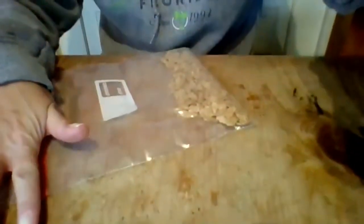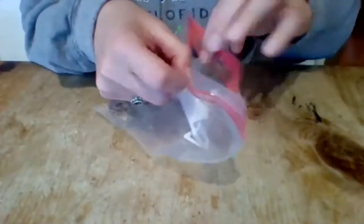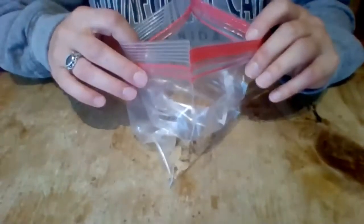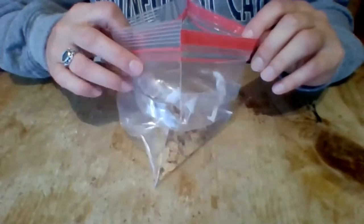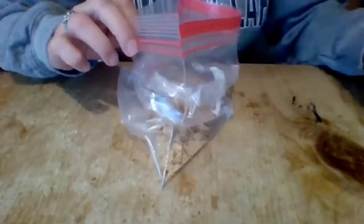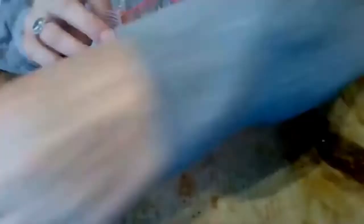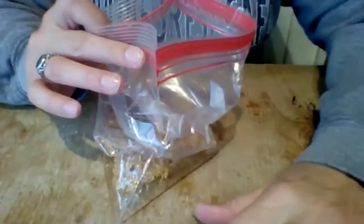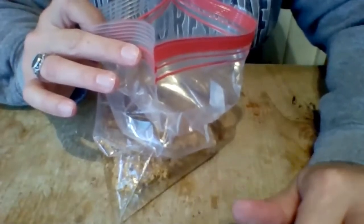I'm going to put my video down on the table so you can see what I'm doing. Open your cereal bag very carefully — don't pull it really hard because you don't want to break the seams and spill your cereal. We want to make our cereal soggy, because the thing we're going to pull out comes out easier when the cereal is soggy. Take your water and carefully dump it into your cereal bag.